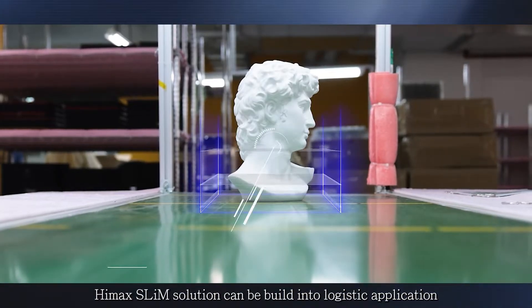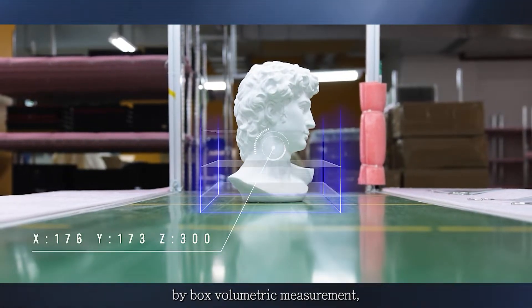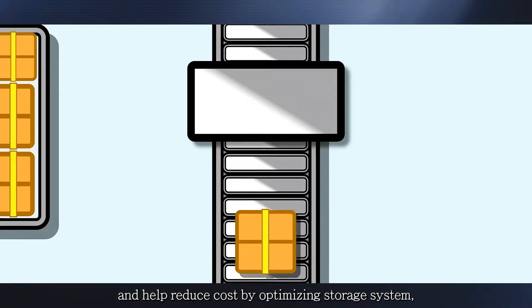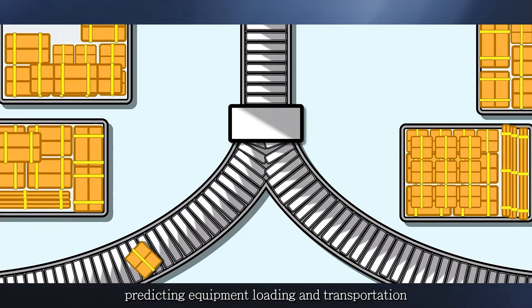HiMac Slim solution can be built into logistic applications by box volumetric measurement and help reduce cost by optimizing storage systems, predicting equipment loading and transportation.